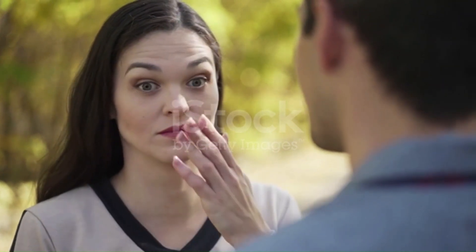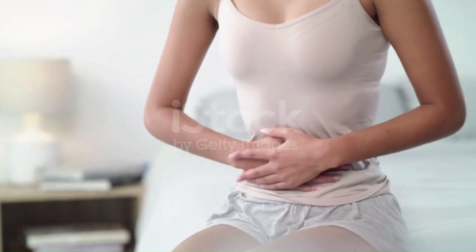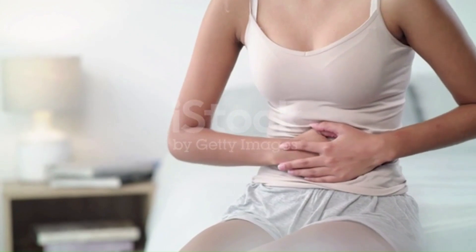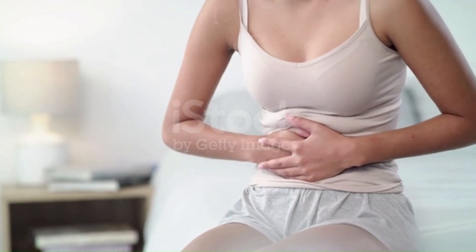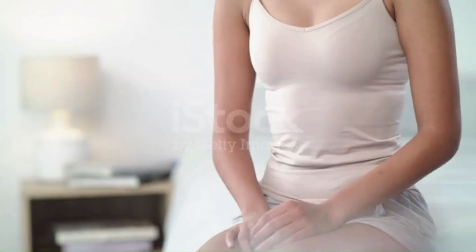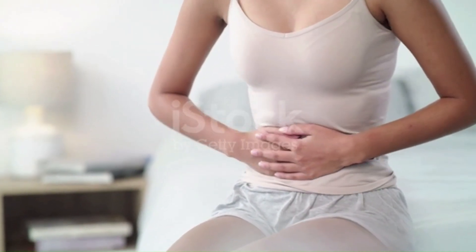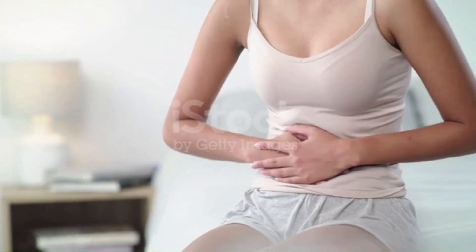4. Dyspepsia. Many people with GERD also have dyspepsia. This term describes a number of symptoms related to general stomach discomfort, including feeling full or bloated, feeling nauseated after eating, burping frequently, and having discomfort or pain in the upper abdomen.